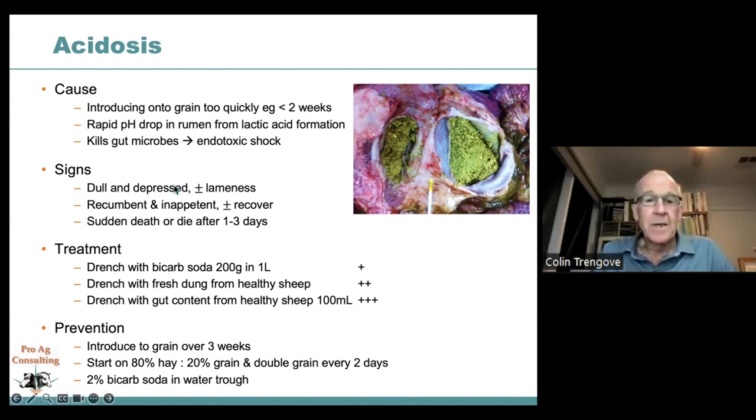Signs of acidosis include dullness and depression, lameness, recumbency, and inappetence. Animals may slowly recover or suffer sudden death or die over the next few days depending on the degree of rumen microbial damage. On postmortem you'll find the rumen full of undigested or semi-fermented grain. Using a pH stick, rumen pH will be between 5 and 6, whereas it should be around 6.2 to 6.5. Once pH drops below 6, you kill off the microbes that facilitate fermentation and digestion in the rumen.